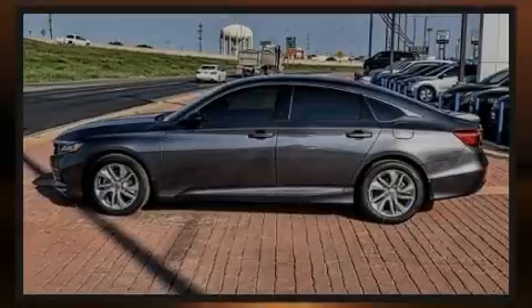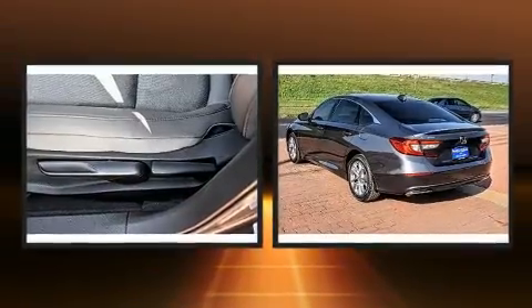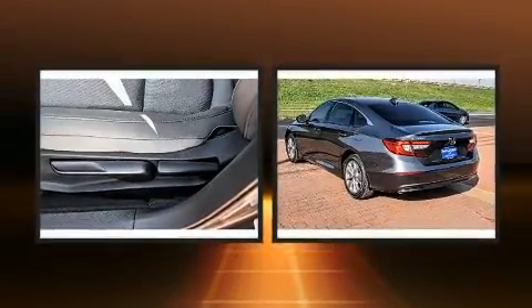Outstanding design defines the 2020 Honda Accord. This four-door, five-passenger sedan offers the latest in technological innovation and style.